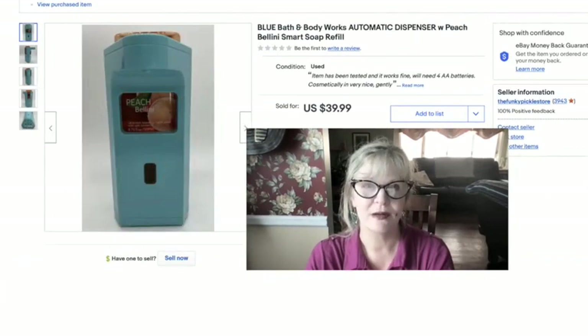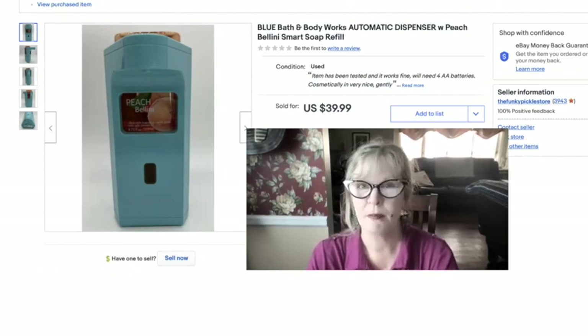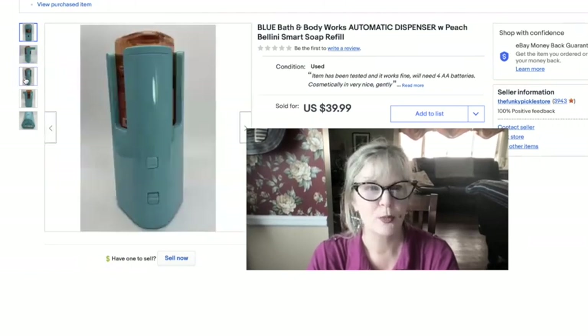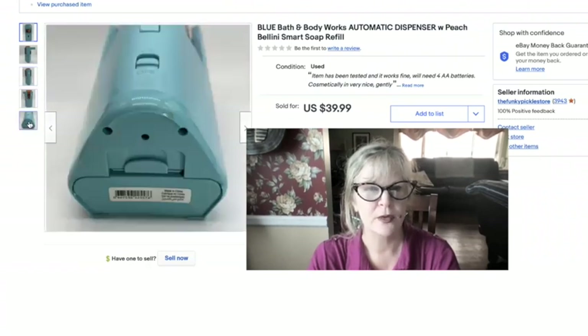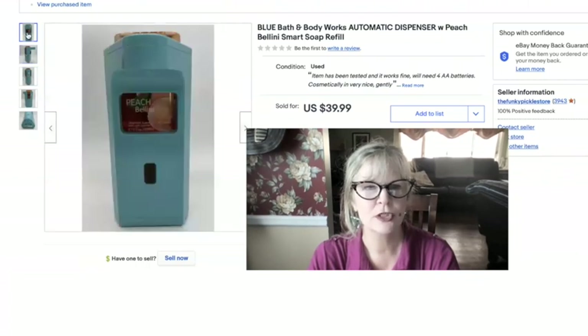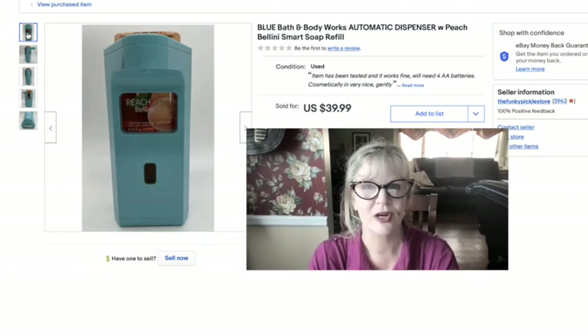I bought this item at a yard sale a few weeks ago. I'd never heard of such a thing, but sometimes Bath & Body Works stuff sells. This is one of those touchless bathroom or kitchen soap dispensers — you put a battery in it. It's been gently used, and I'm including a partial Peach Bellini smart soap. I think I paid $5 for this, and I sold it for $40.